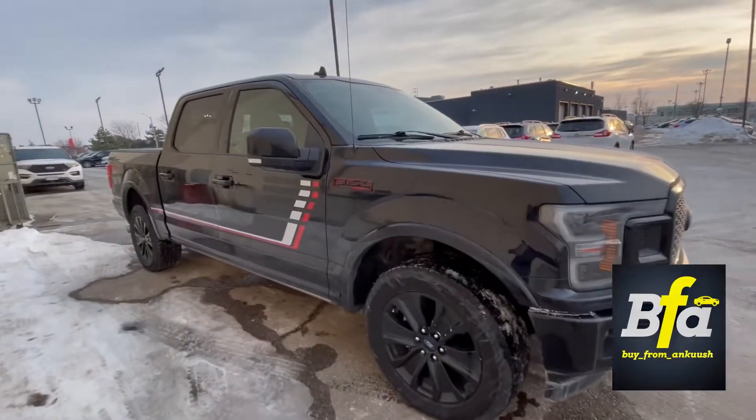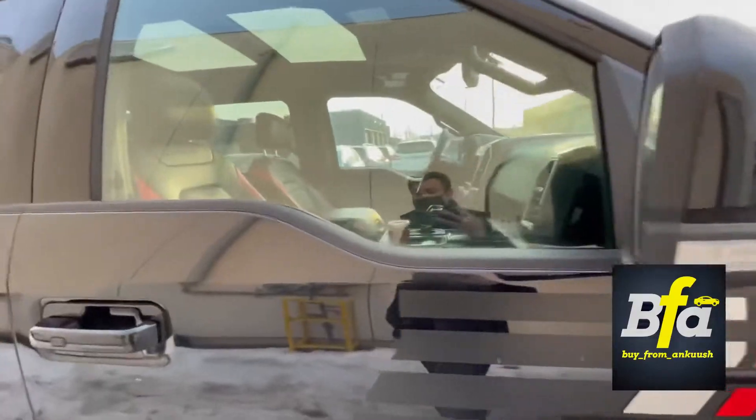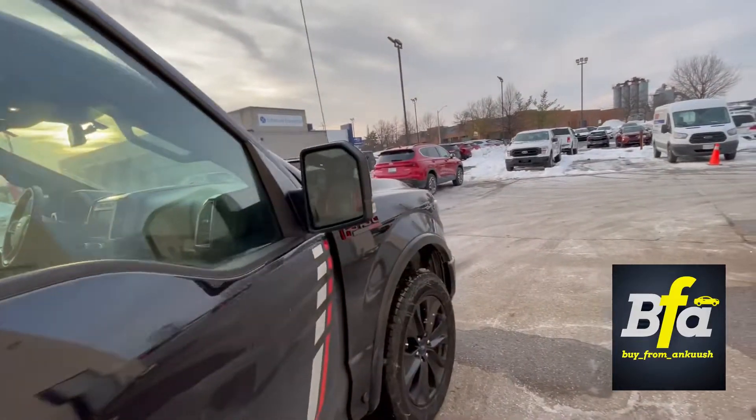This certified pre-owned truck comes with a one-year, 20,000-kilometer comprehensive warranty from Ford Motor Company, which kicks in after the factory warranty ends.